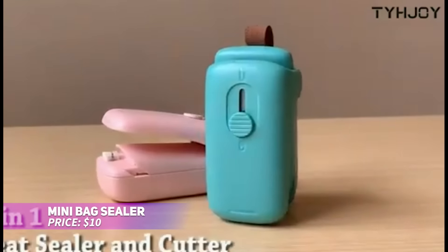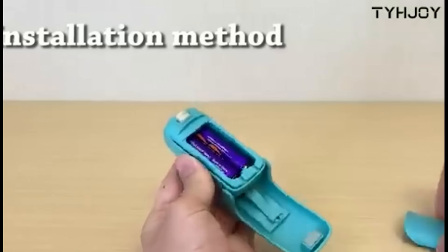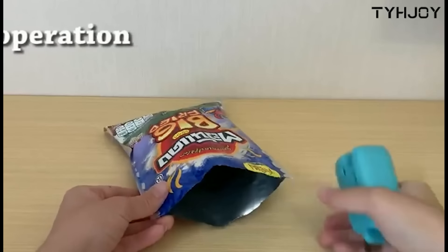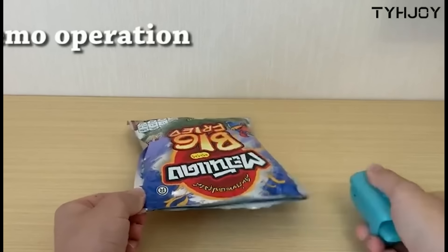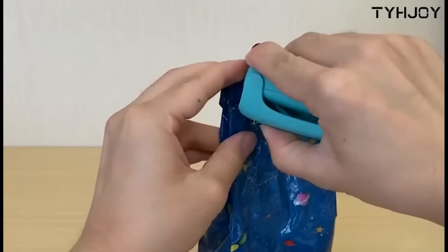This mini bag sealer is perfect for keeping your snacks and other foods fresh for longer periods. It uses heat to seal plastic bags, ensuring no air or moisture sneaks in. Using it is simple — just press and slide along the bag's edge. Keep in mind it works best on thinner plastic bags and may not be suitable for all bag types, but it's a handy tool to have.